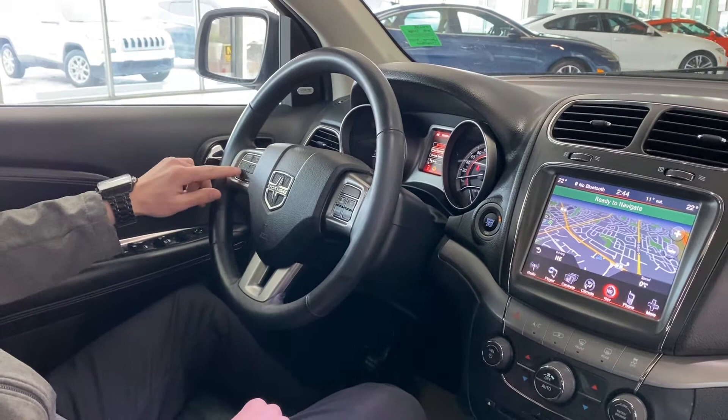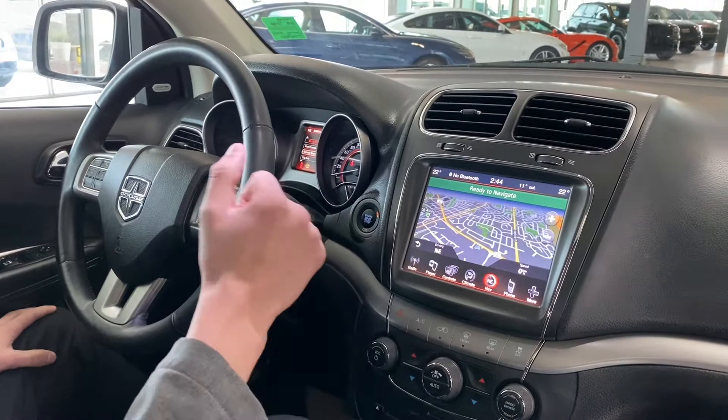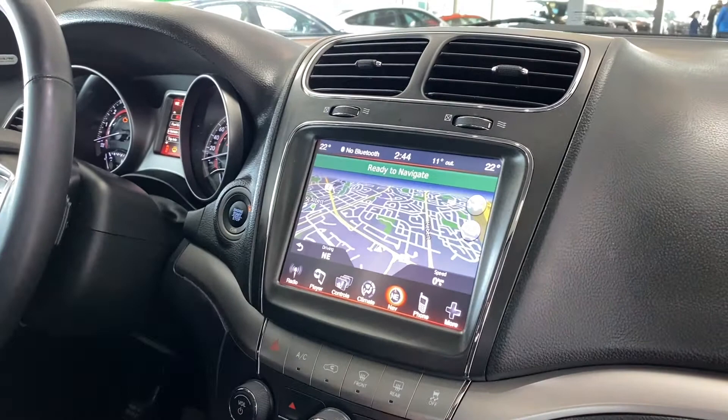Cruise control is on this side — basic cruise control here. Moving over, of course push to start. The 8.4 touchscreen is one of the largest screens in its class, and it has a full navigation screen as well as dual climate control which you can do up on screen or down on the toggles if you prefer.